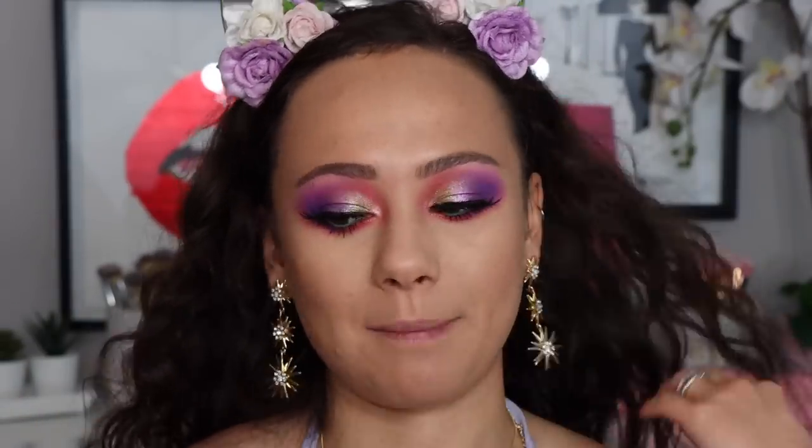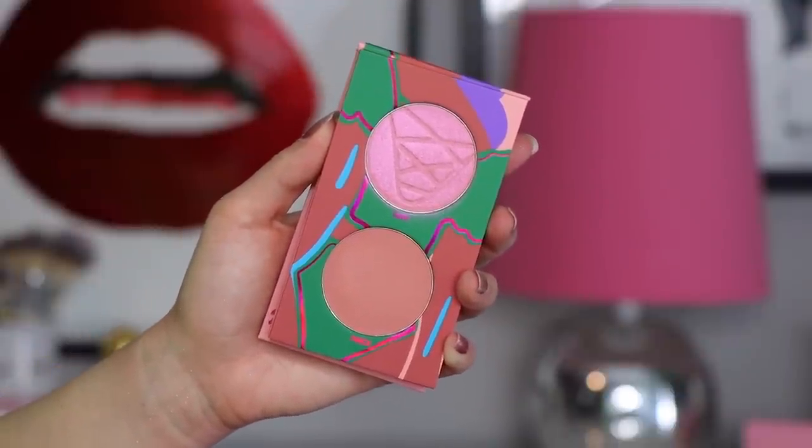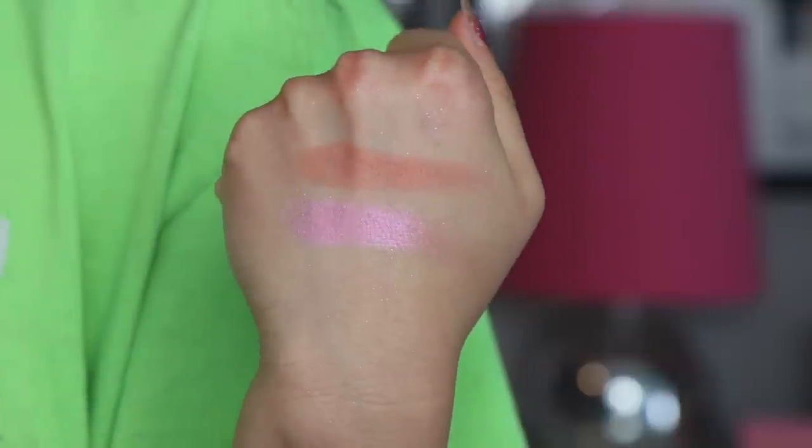Lashes are on and I'm loving the look. Now let's move on to the other items in the collection. They came out with blushes for the first time — these are called the Lo-Fi Duo Blushers. There are two shades. The packaging is so cute, so on-theme, very original — this is why I love Kaleidos.